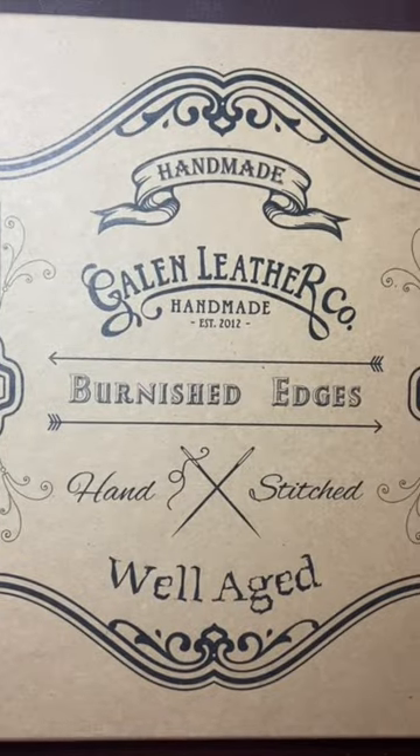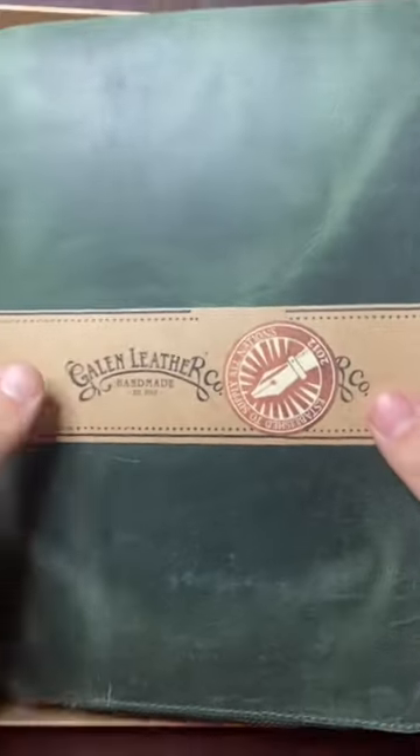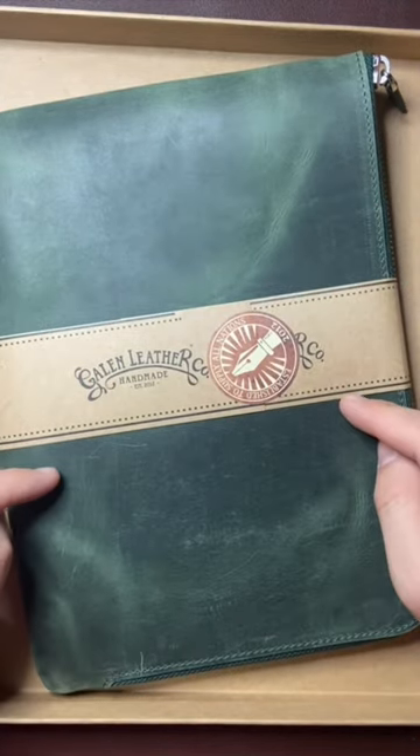And then lastly, in the biggest box of all, we have the writers bank bag in Crazy Horse Green, which is a lot like the zip and slip. Watch out for reviews of all of these items coming soon.